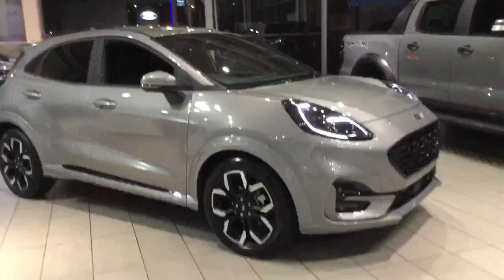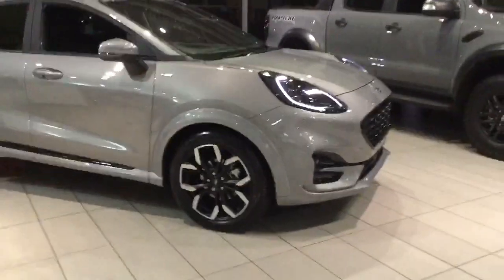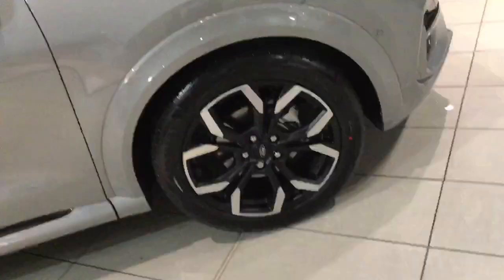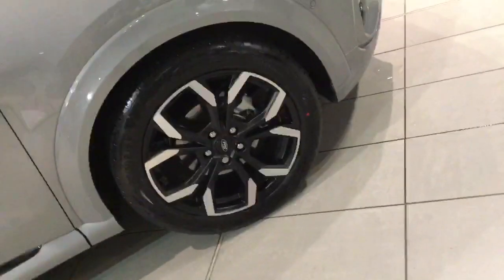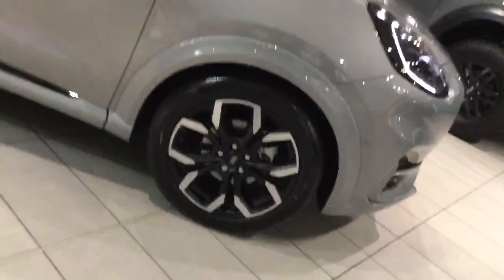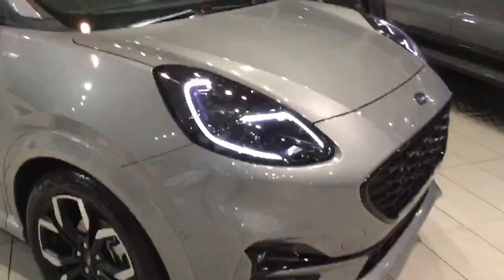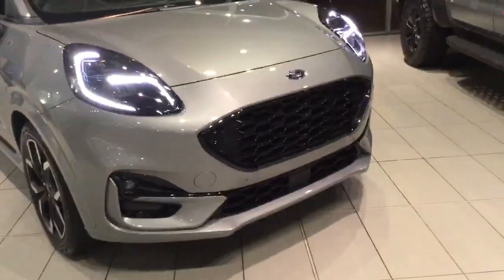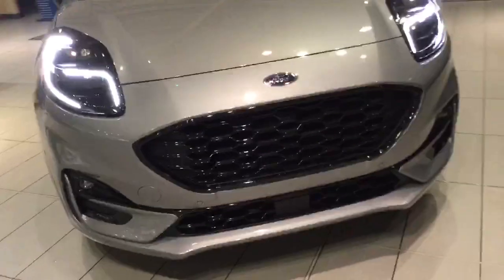Here at Rochdale we've got the ST-Line X First Edition with 18-inch diamond-cut alloys. These come in a range of different alloys, ranging from 17-inch all the way up to 19-inch, all with a sport and stylish look to them. We've got four GT-inspired LED daytime running lights on the front and an aggressive front grille.